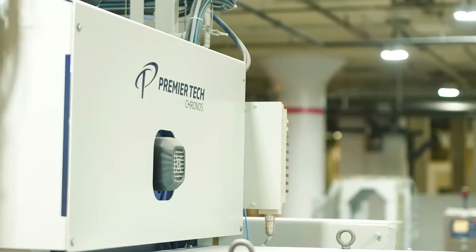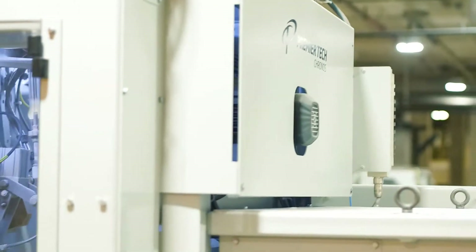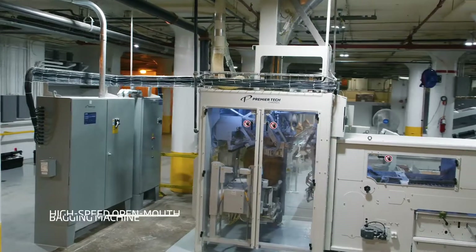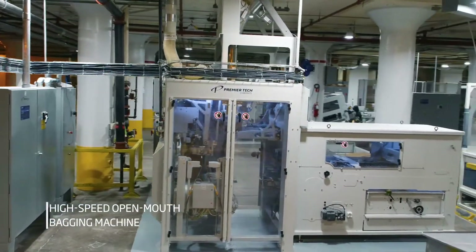I'm definitely looking for somebody that has a good, consecutive, clean track record — somebody that's been in the industry for a long time and knows what they're doing. They know the type of products we're dealing with for dust reasons, sanitation reasons, and safe quality food reasons. That's why I chose Premier Tech, because they're a worldwide company.